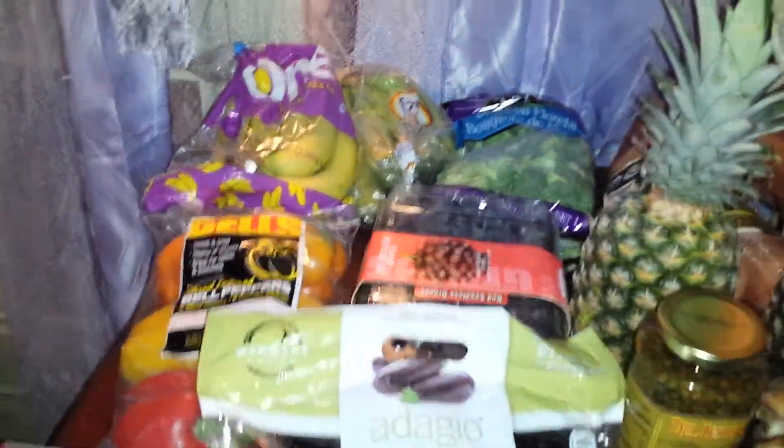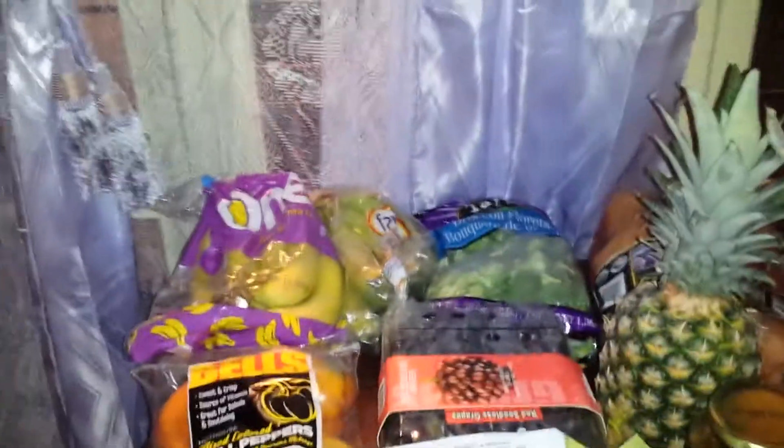I'm going to do a food haul for Costco and I'm going to first do the Whole30 Approved stuff.